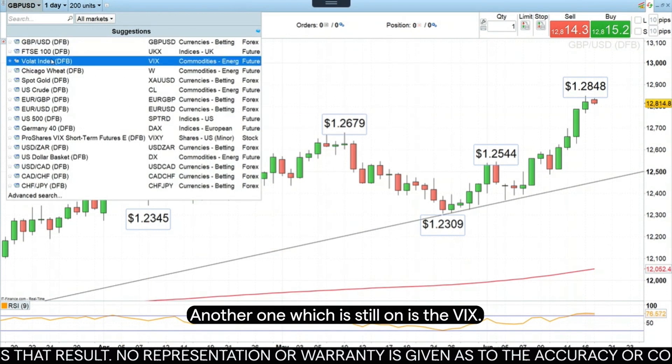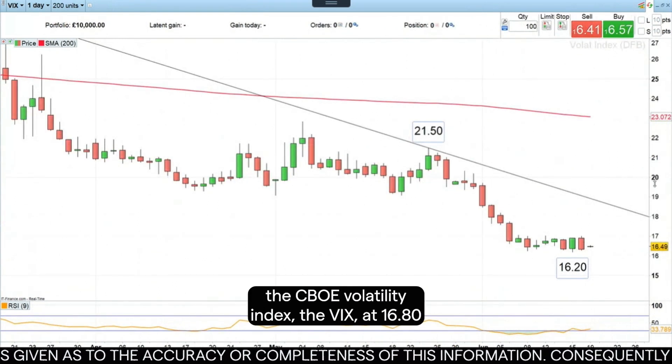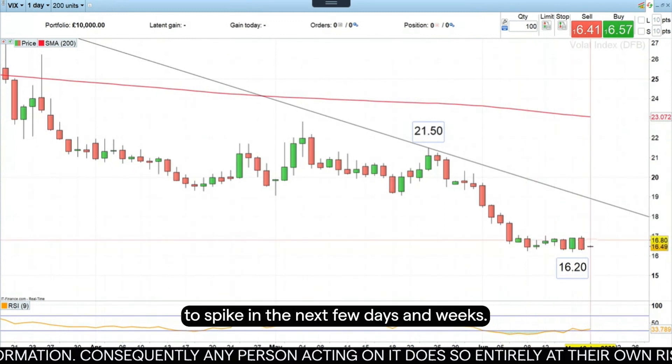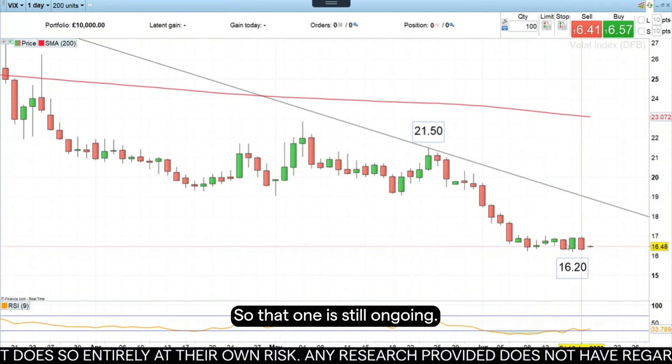Another one which is still on is the VIX. We last week went long the volatility index, the VIX, at 16.80, and we still expect the volatility to spike in the next few days and weeks. So that one is still ongoing.